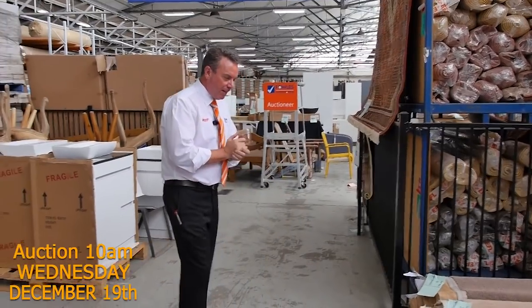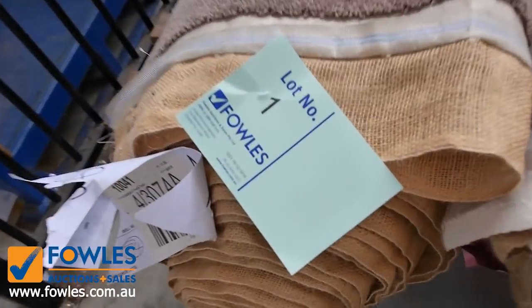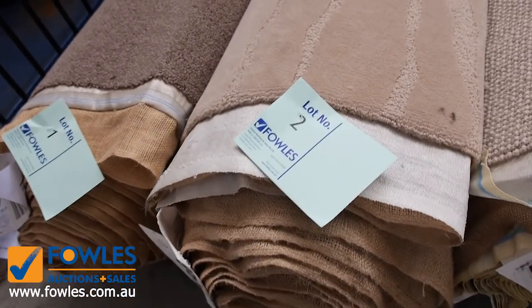Let's start off with our roll-ins and offcuts. This week we've got some large roll-ins and offcuts — these will vary anywhere from 3 metres right to 12. Lot number one is a pure wool carpet that would normally retail up around about $130 a metre, and that could sell for as low as $25.